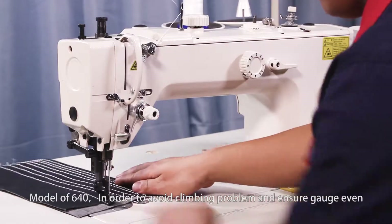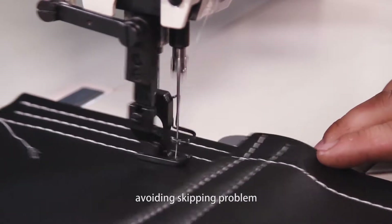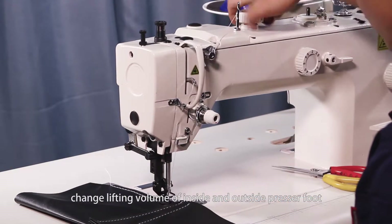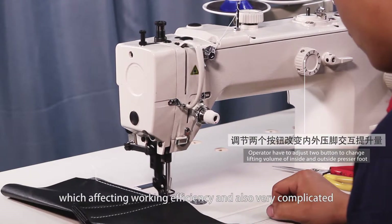Model 640: in order to avoid the climbing problem and ensure even gauge and avoid skipping, the operator has to adjust two buttons to change the lifting volume of the inside and outside presser foot, which affects working efficiency and is also very complicated.